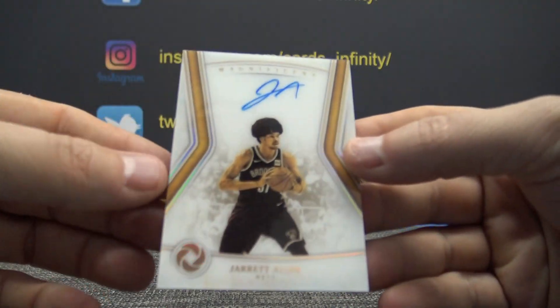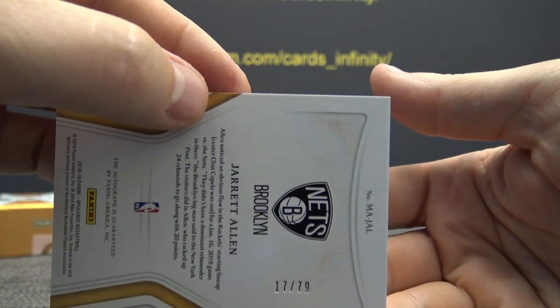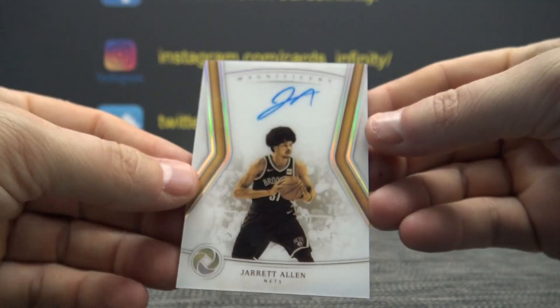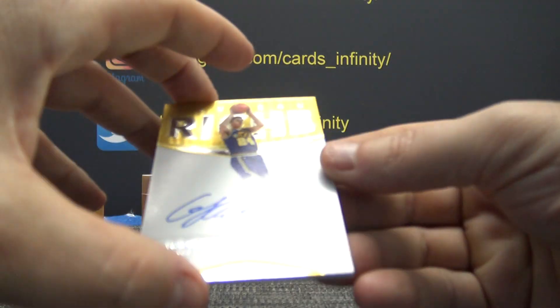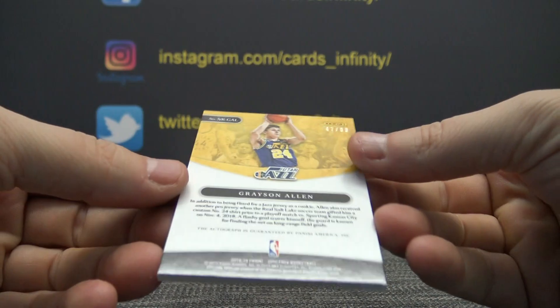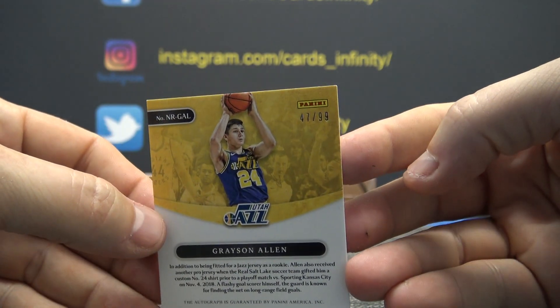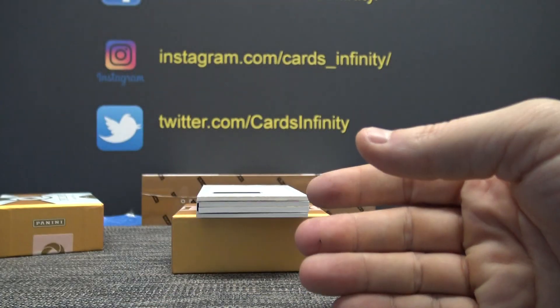Jarrett Allen, 17 of 79. Rodell gets that one. Grayson Allen, that one is 47 — seems like all the high numbers are hitting in this one. 47 is Grayson, going to Rodell.